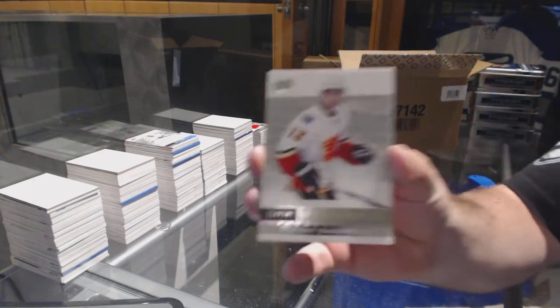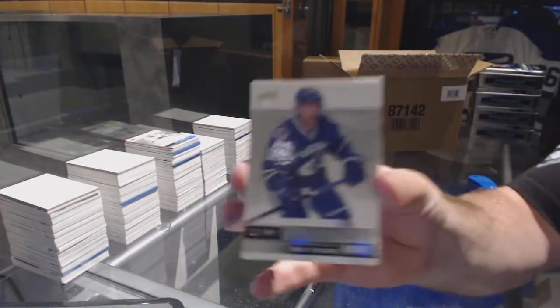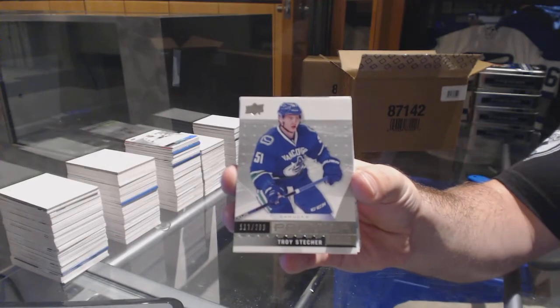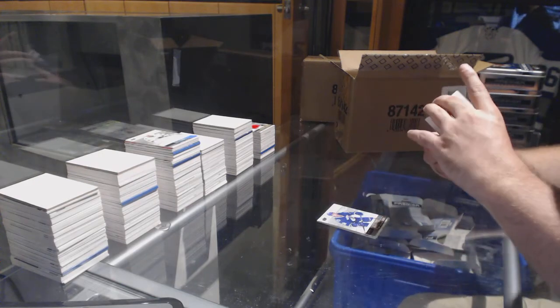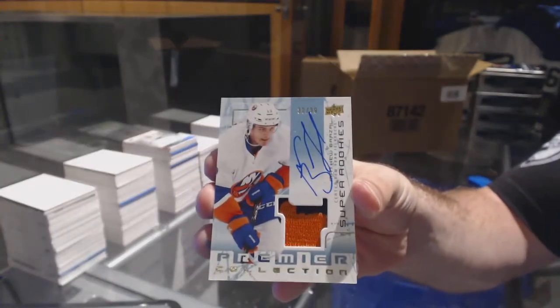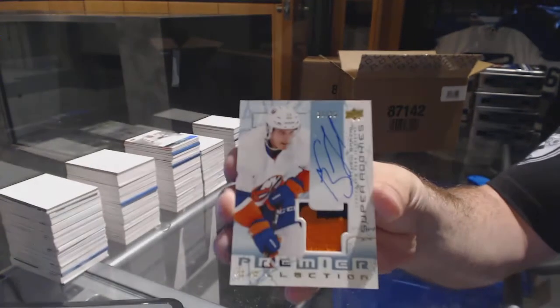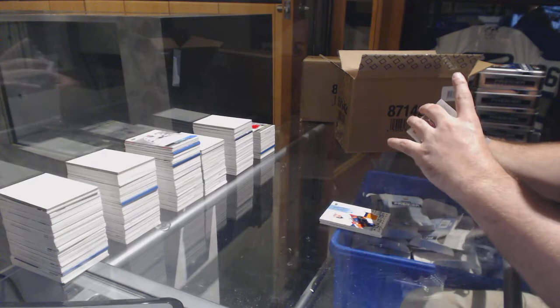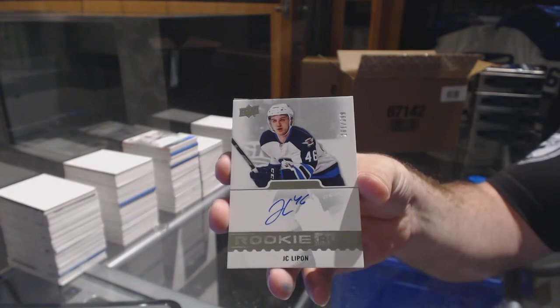We've got for the Calgary Flames, $3.99, Johnny Goudreau. For the Canucks, to $2.99, Troy Stetcher. For the Islanders, number to $99, Super Rookie Patch Auto, Matthew Barzal.